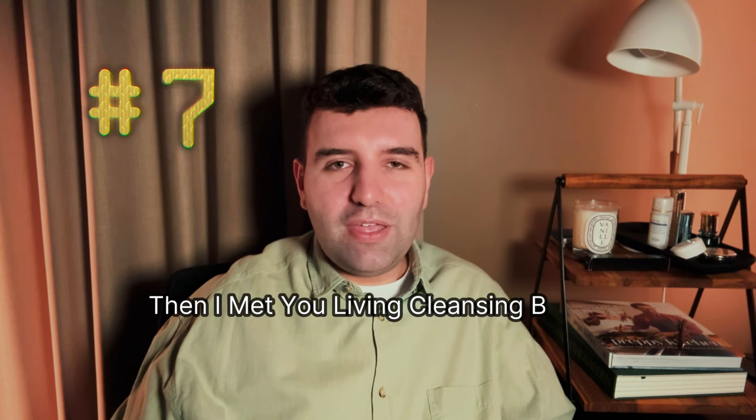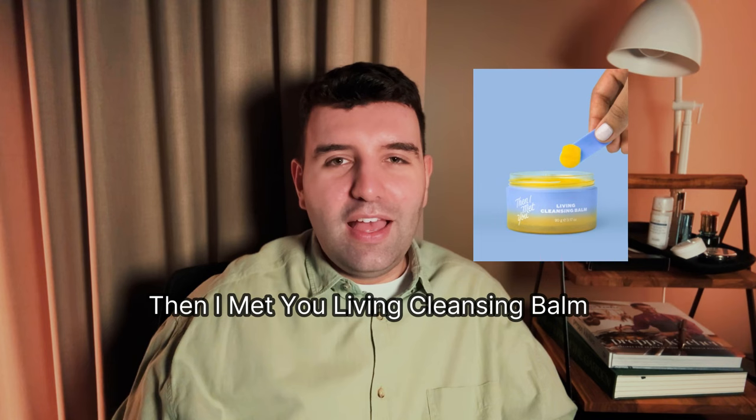Number seven is the Then I Met You Living Cleansing Balm, which is a personal favorite of mine. I love the color and the scent — it's quite unique, a little bit sweet and bitter, which makes it more appealing to use. It emulsifies and rinses really cleanly. Although it starts off with a slightly waxy texture in the jar, it leans more oily balm, breaking down to a more luxurious, decadent feel without the residue or silicone-y surface effect you can get from waxy balms. The oily balms massage in better, and that's what I enjoy about this one.